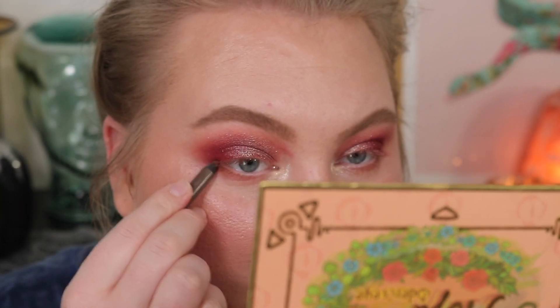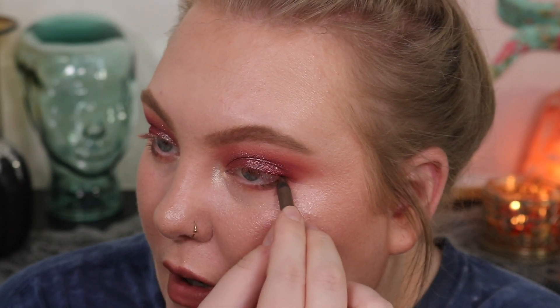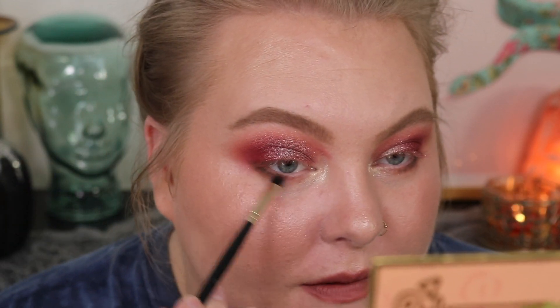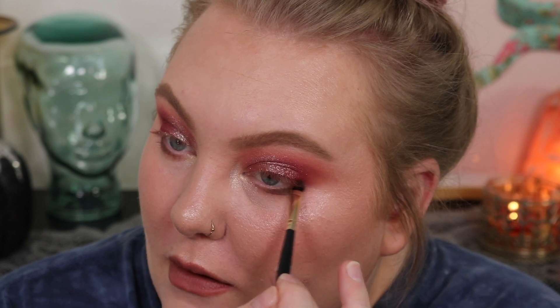To finish up the lower lash line, I'm taking a taupe-y liner and running it along the lash line, smudging it out. I didn't want to go black because I felt like it would make it a little too harsh — I still wanted it more grungy than emo. I'm blending that out with a brush we already used, and deepening up the lash line helps to differentiate the red from my eye so it looks more intentional rather than like I look sick. Now I'm taking whatever's left over on that pinched fluffy brush and running it under the lower lash line. Adding mascara to finish the look.